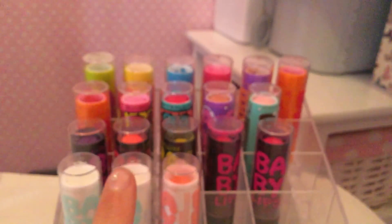So that was my Baby Lips collection! I'm also going to be doing an updated lipstick collection video soon, so keep an eye on that. I'll see you later guys, bye!